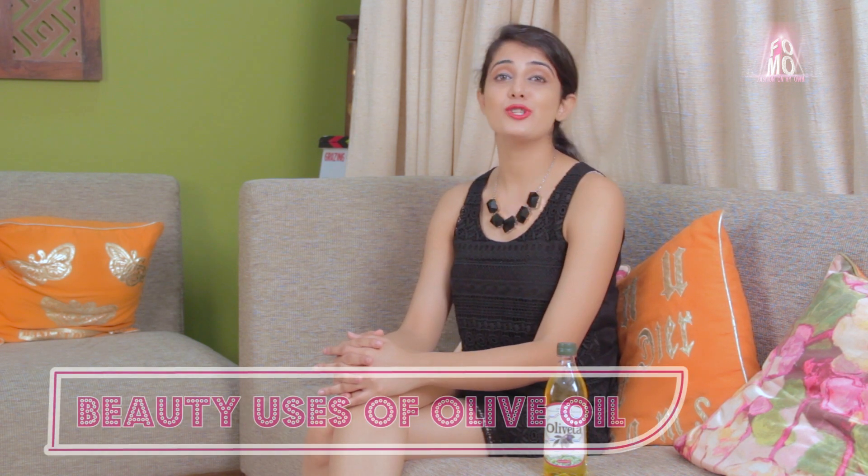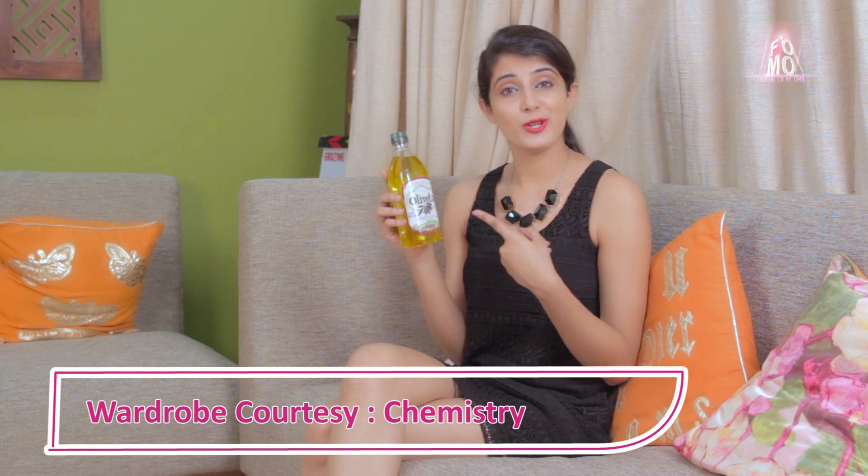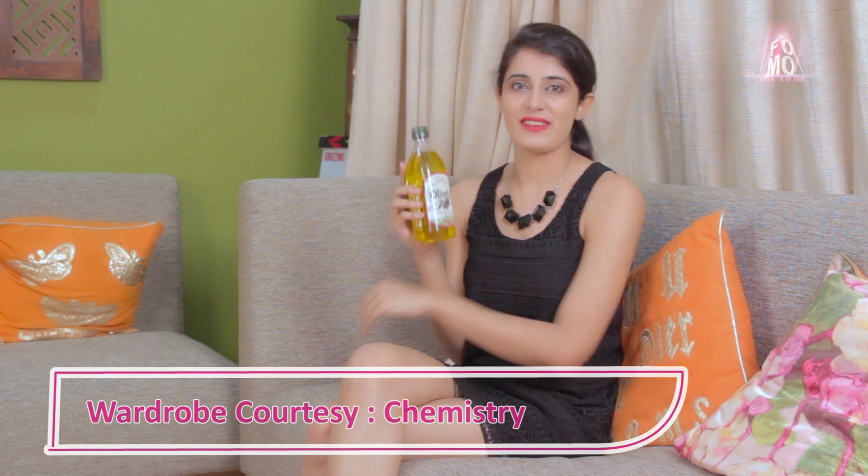Hello girls, I am Ruchita from FOMO Fashion On My Own. Today I am going to share with you the beauty uses of olive oil. This kitchen staple has been used on the body since ancient times, so watch on to know how you can use this ordinary product in extraordinary ways.